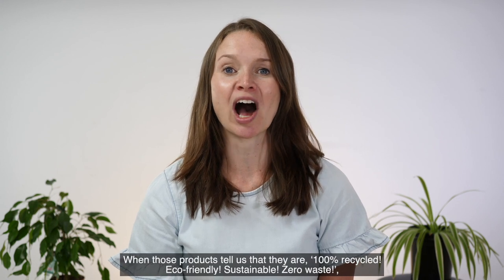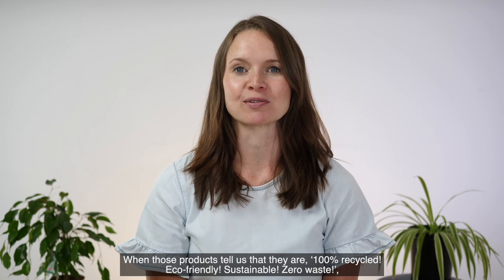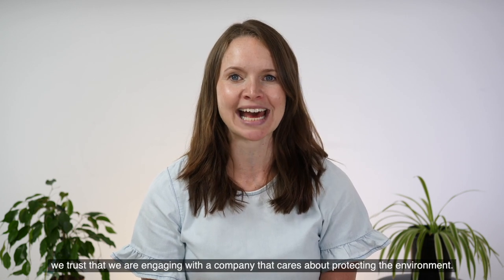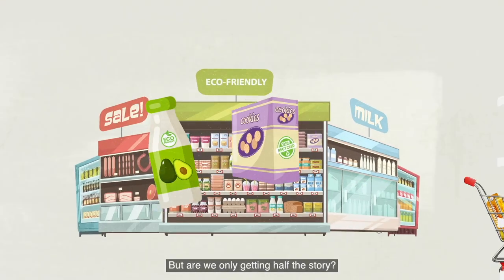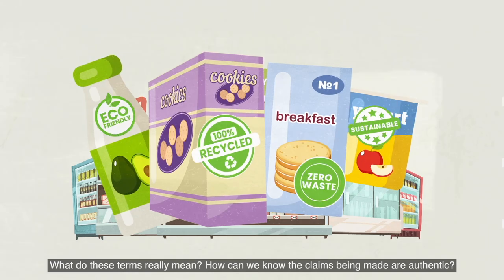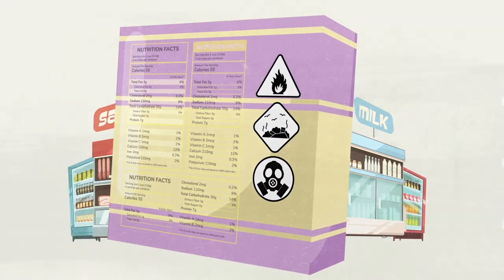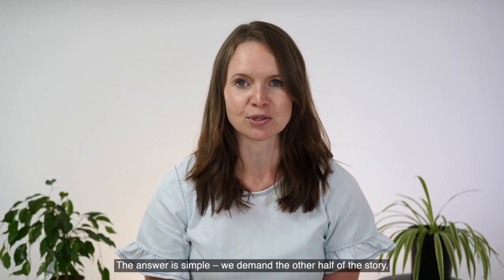Every product has a story. When those products tell us that they are 100% recycled, eco-friendly, sustainable, zero waste, we trust that we are engaging with a company that cares about protecting the environment. But are we only getting half the story? What do these terms really mean? How can we know the claims being made are authentic? The answer is simple — we demand the other half of the story.